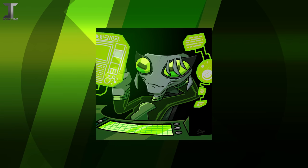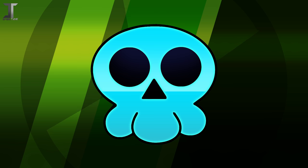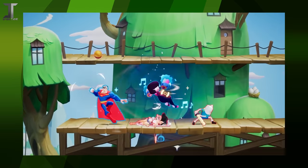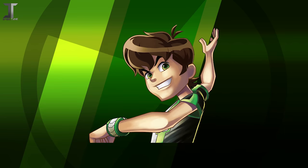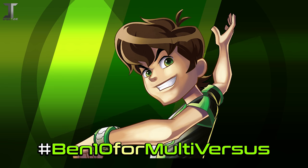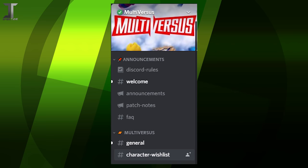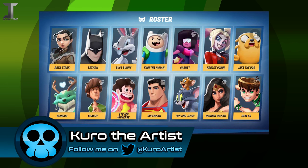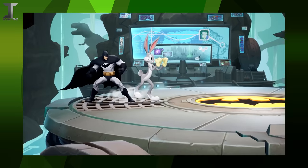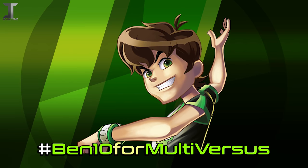This is Roxy, signing off, and thanks for watching everybody. Back to you, Kuro. Thanks again, Roxy — this wouldn't have been possible without you. Before I end this video, I'd like to bring attention to the Ben 10 for Multiverses campaign. Warner Bros. recently announced a crossover fighting game involving all of their properties, and yes, this includes Cartoon Network characters. It would be an incredible win for the fandom if we can ensure Ben's inclusion in the game. You can show support by tweeting out the hashtag Ben10ForMultiverses, or join the official Multiverses Discord server and suggest Ben 10 in their character wishlist channel. Please be respectful with this movement — there's a fine line between being vocal and straight-up spamming and harassment.